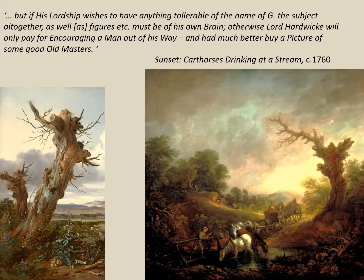As he was having success with his landscapes, he was asked to produce views of gentlemen's estates. Because of his cushion from portrait commissions he was able to refuse. He wrote: 'If his lordship wishes to have anything tolerable of the name of Gainsborough, the subject altogether, as well as figures, must be of his own brain — otherwise Lord Hardwick will only pay for encouraging a man out of his way and had much better buy a picture of some good old master.' So he will not do topography, and he doesn't need to.